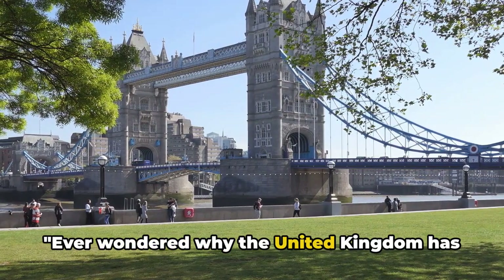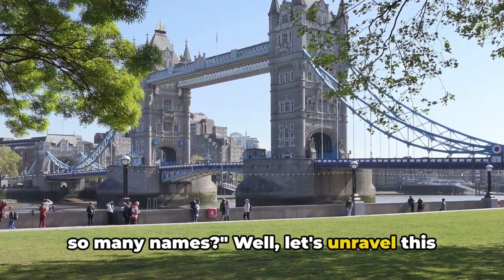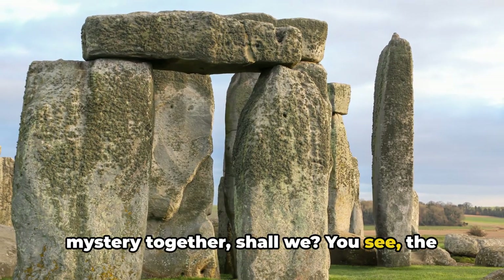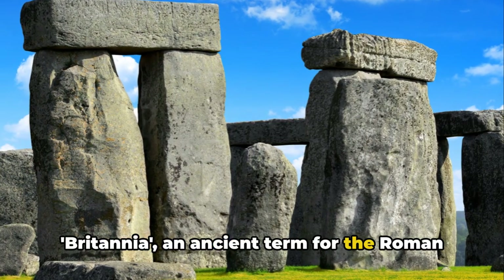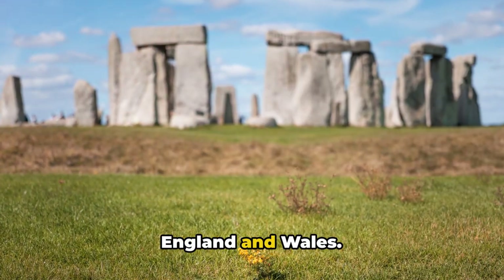Ever wondered why the United Kingdom has so many names? Well, let's unravel this mystery together, shall we? You see, the term Britain is derived from Britannia, an ancient term for the Roman province that covered much of what is now England and Wales.